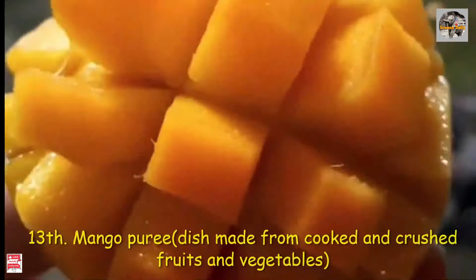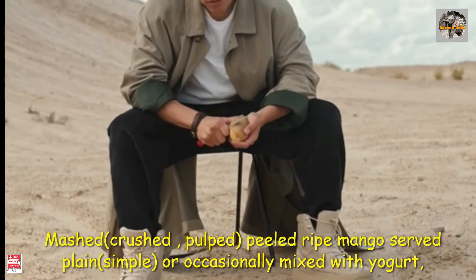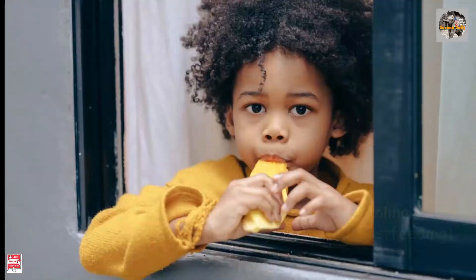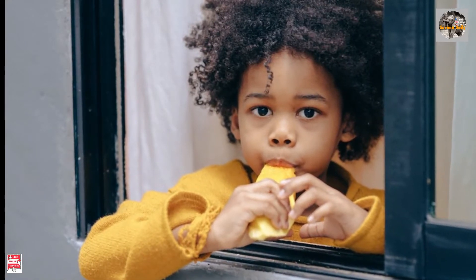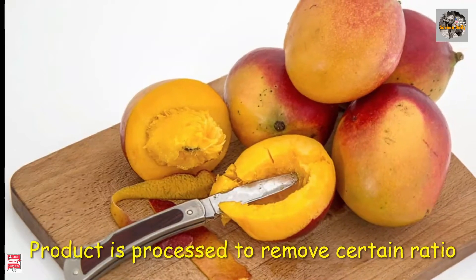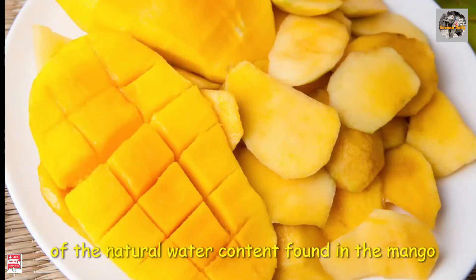These dried mangoes are also exported to foreign countries. Number 13: mango puree — mashed pure ripe mango, sold plain or occasionally mixed with yogurt, smooth or chunky, and among good solid foods to introduce to weaning babies. Number 12: mango concentrate, a product processed to remove a certain ratio of the natural water content found in the mango.